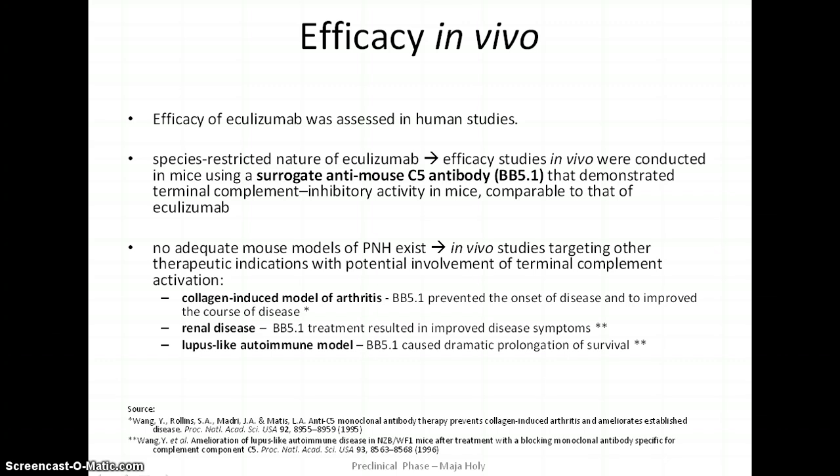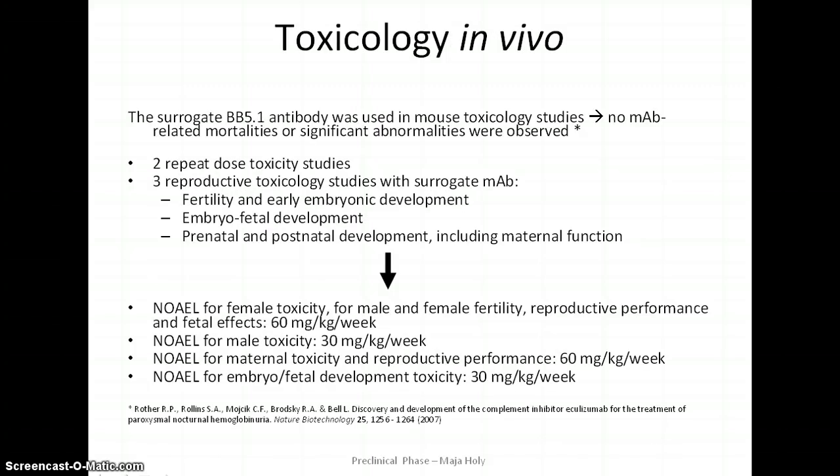Efficacy of eculizumab per se was only demonstrated in human trials. Efficacy animal studies were conducted in mice using a surrogate mouse antibody directed against murine C5. Since there are no murine models of PNH, studies targeting other therapeutic areas with potential involvement of C5 activation were performed. These models provided substantial evidence that anti-C5 antibody could effectively block terminal complement activation, leading to a reduction in terminal complement-mediated pro-inflammatory events.